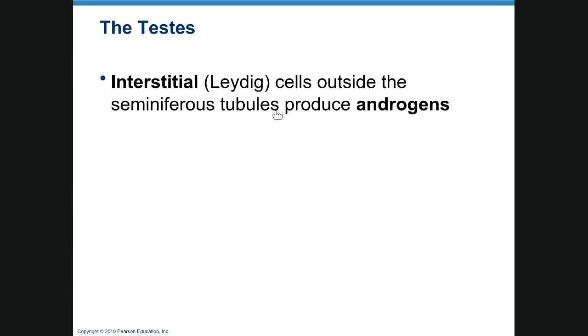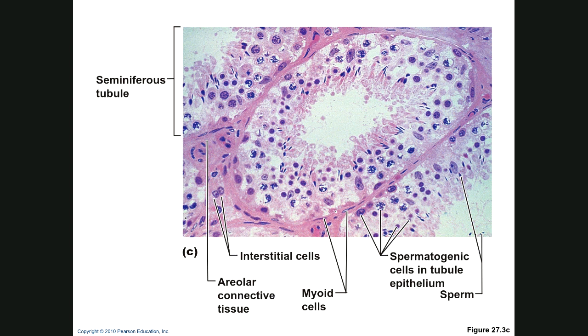The interstitial cells, also known as Leydig cells, produce androgens — your testosterone. In the seminiferous tubule cross-section, you can see the developing sperm inside, and outside are the interstitial cells producing testosterone. There's also another type: the Sertoli cell. The initial part of sperm development has the same DNA as the man, but once divided, it's different. The immune system would attack the sperm, so myoid (muscular) cells help contract and push the sperm forward.